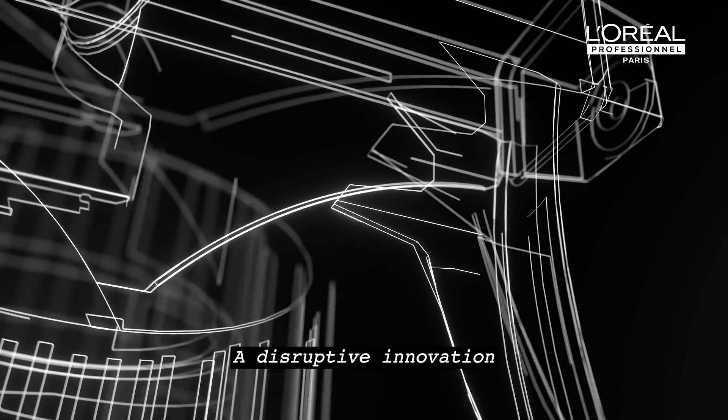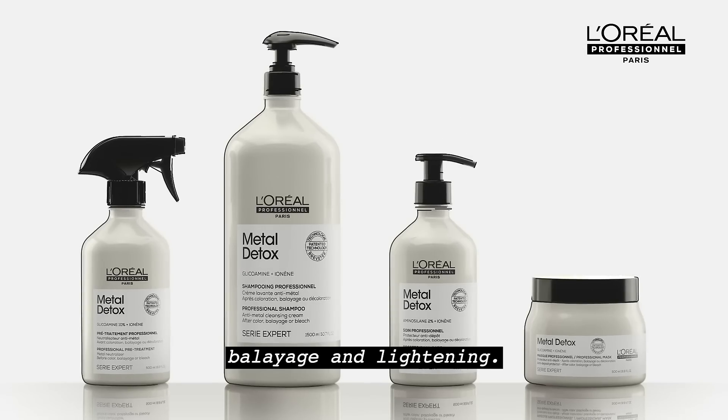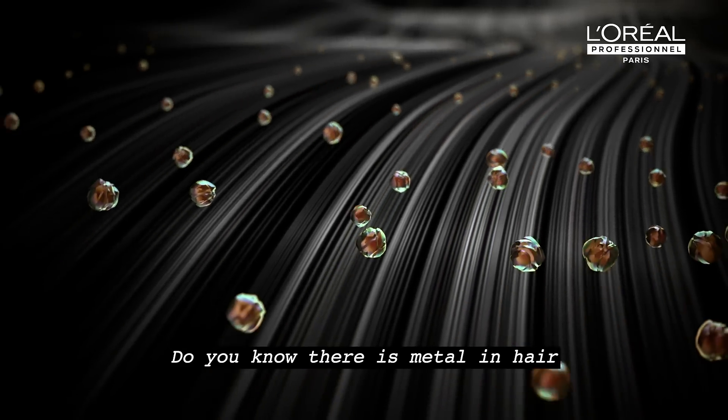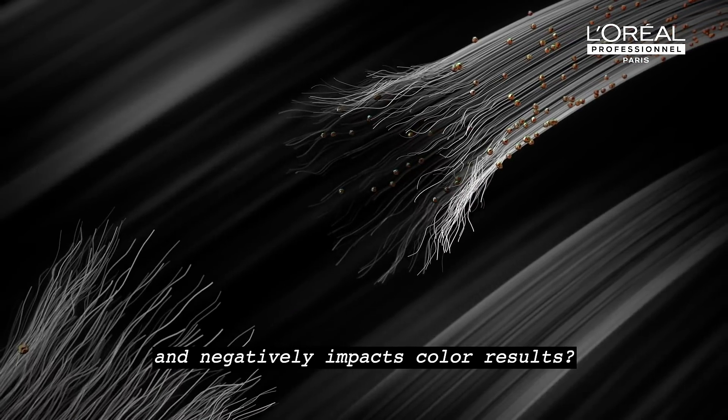L'Oréal Professionnel presents a disruptive innovation that truly changes coloration, balayage and lightening: Metal Detox. Do you know there is metal in hair and that it creates both a risk of breakage and negatively impacts color results?